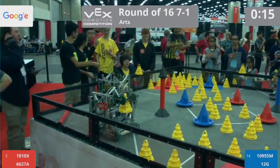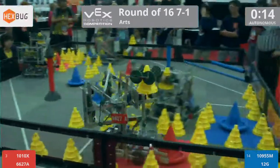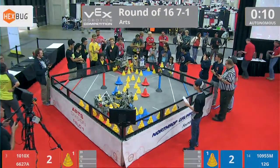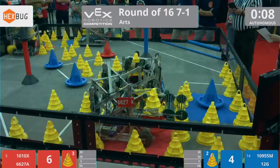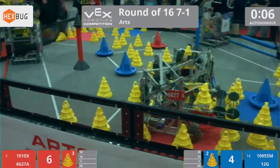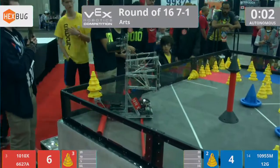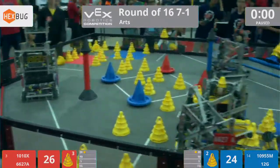Three, two, one, go! Round of 16, match number seven underway. All four robots on the move, two mobile goals on the move. 10-ton Robotics going deep, and looks like the opponents also go deep.